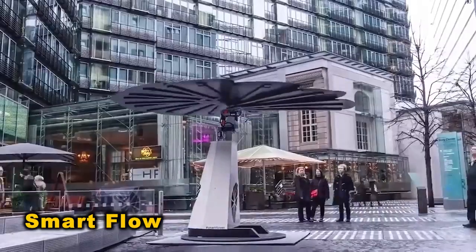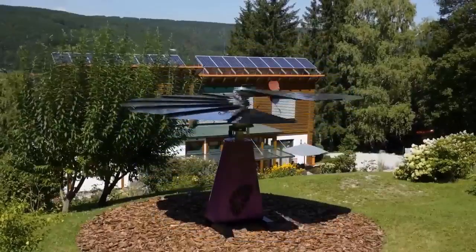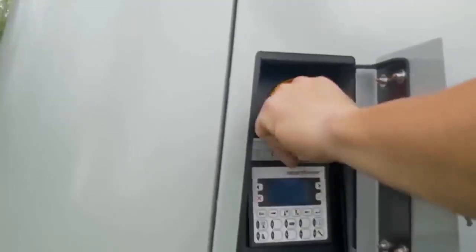SmartFlow, inspired by sunflowers, revolutionizes the solar industry with its innovative design. Tracking the sun's movement, it boosts energy production by up to 40% compared to static panels. Its self-cleaning petals ensure efficiency.